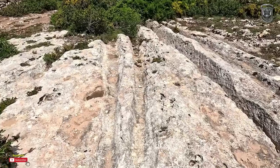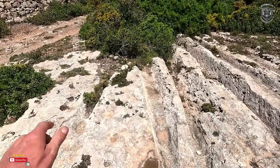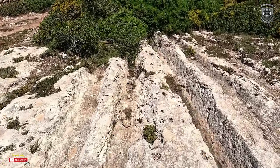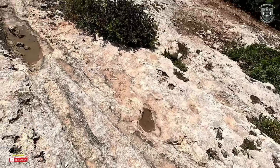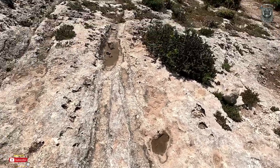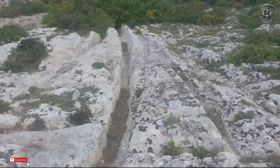If the people that control what we see and hear about this world are actually calling these cart ruts, then isn't it wise to realise that they're nothing to do with cart ruts — because everything we've been taught is absolute backwards anyway. So why would they sit there and call these cart ruts?